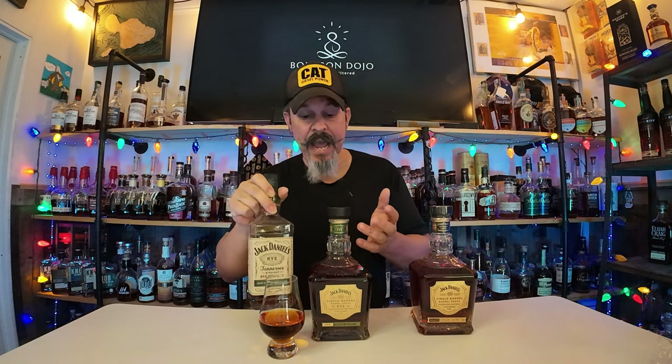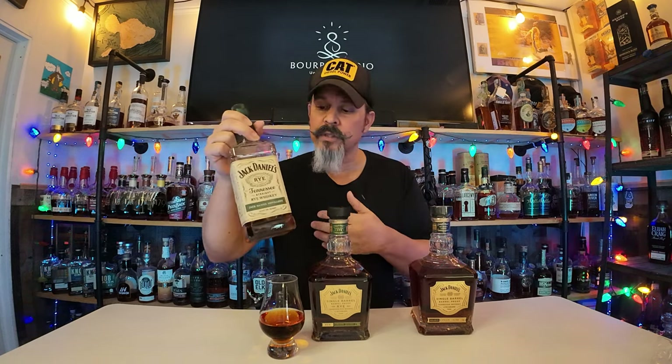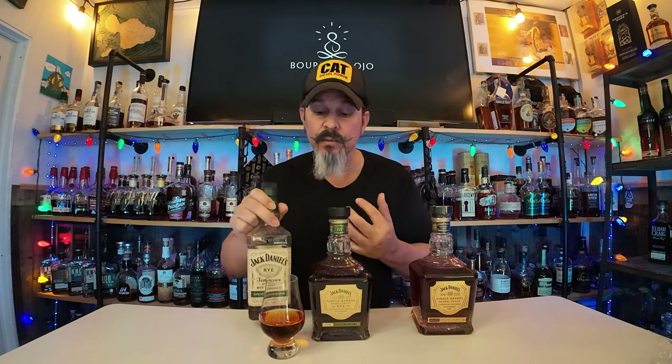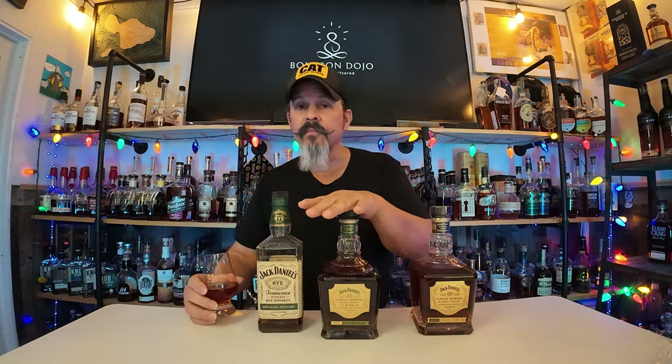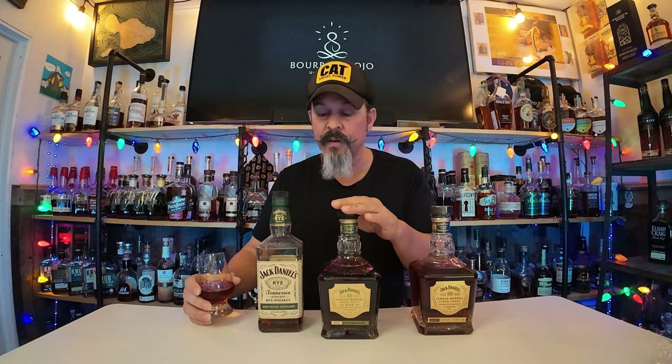It's 90 proof straight rye — all the heat is right here. It should be what it is; a 90 proofer is what it is. If you have to have it, grab one — $75. I don't know if I'd pay anything over $75 for it. All right, mi gente.